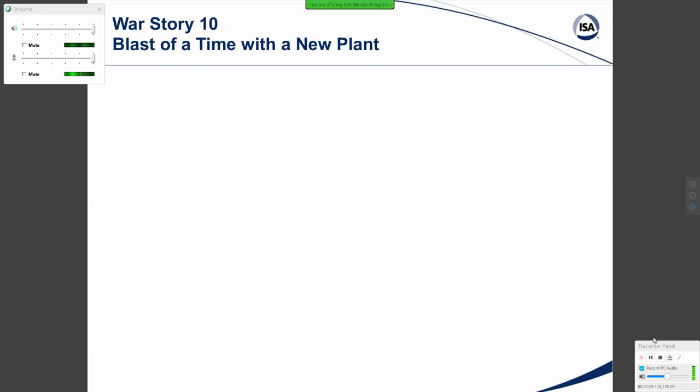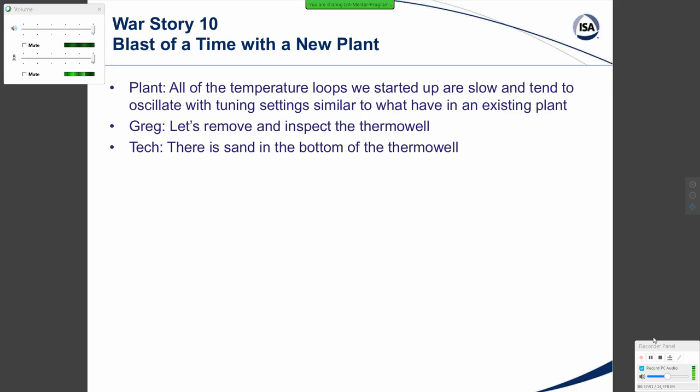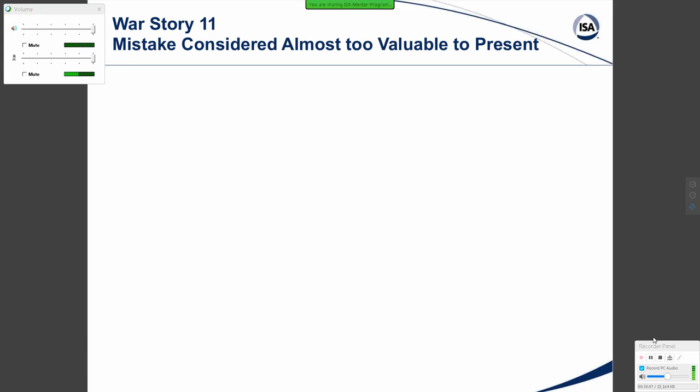War Story Ten: New plant startup. All of the temperature loops started up slow and tended to oscillate, with tuning settings similar to those in an existing plant producing the same product. I said, let's remove and inspect the thermal wells. The technician found sand in the bottom of the thermal well — the sensors were not installed when the thermal well was in the pipe during sandblasting, resulting in an insulating layer of sand. We needed to disassemble and clean out every one. After they did that, the temperature loops were fine.